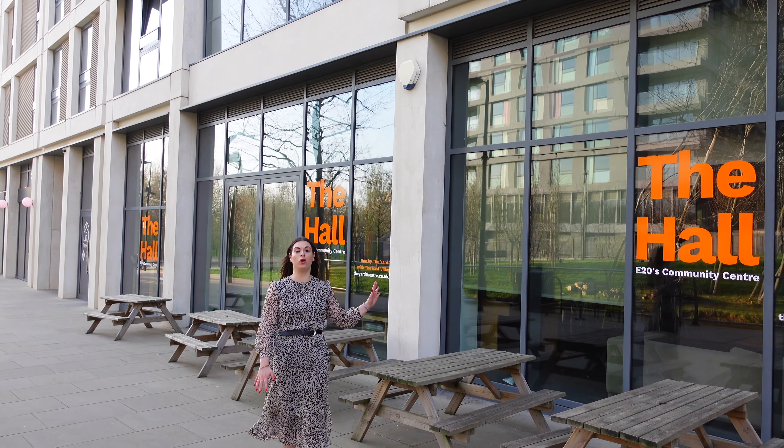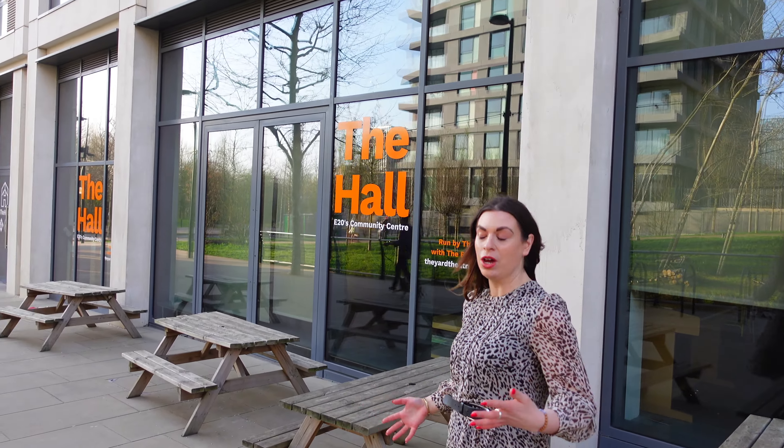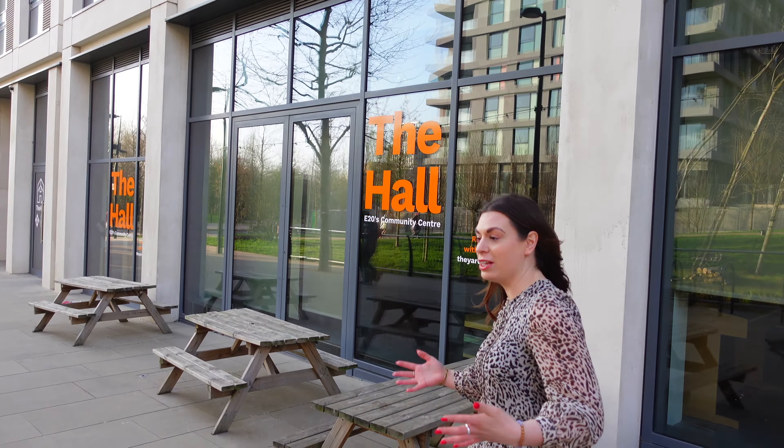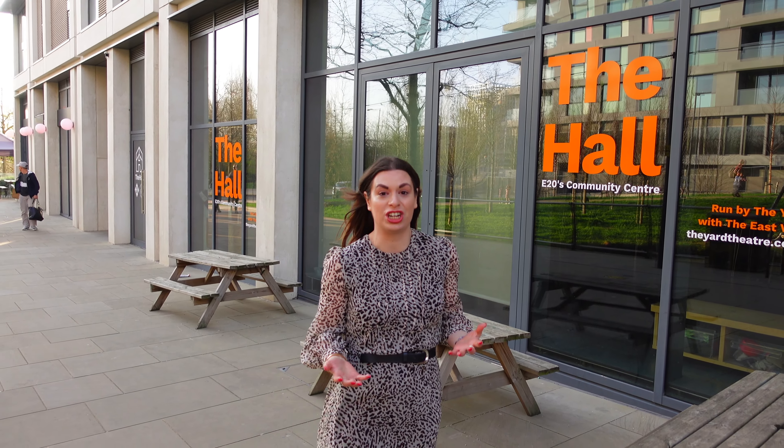Here we have the Hall, which is East Village's community centre. You can also hire the Hall for events. For instance, it was my friend's birthday party and I got to hire the Hall and gave her a really fantastic evening. The cake was baked locally at Signorelli's which is just next door. So it is great to feel like you're supporting small businesses and the community in general here.